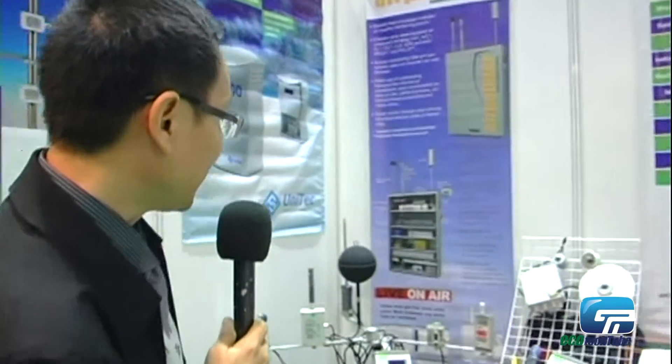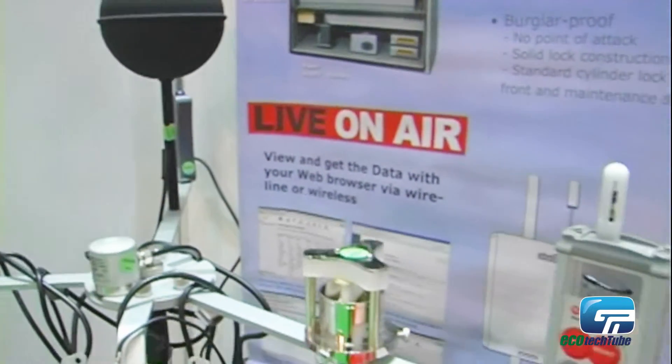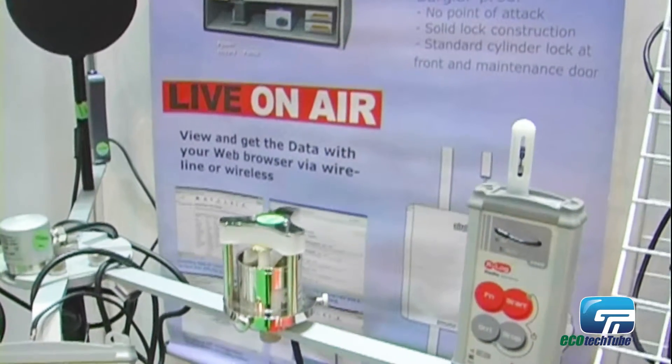We also have what we call an ambient air monitoring system to measure ambient air quality, like the AQI. This instrument is very suitable for the pollution industry, such as power plants, where they can use it to monitor the current air quality in their area.